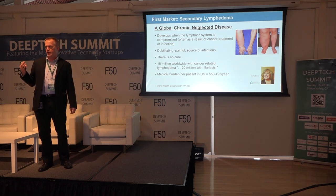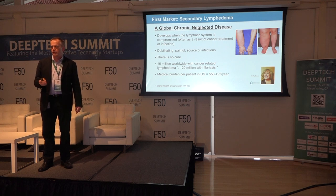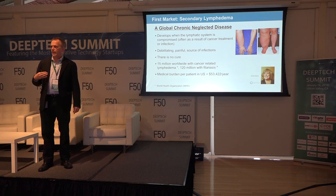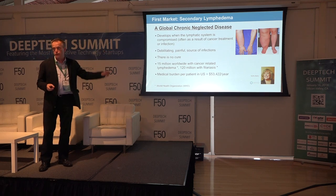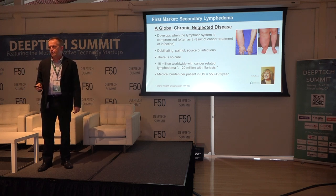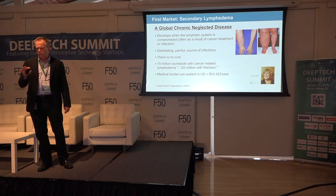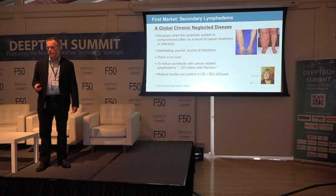Secondary lymphedema is a very large, chronic, neglected disease. It occurs when cancer is treated — it disrupts the lymphatic system when lymph nodes are removed and radiation occurs. Some patients develop this chronic disease where the pooling of lymphatic fluid occurs in the affected limb, causing enlarged limbs and related complications. It's a painful chronic disease with no cure. Because it compromises the immune system, it causes infections, fibrosis, and other complications. The expected U.S. healthcare burden is about $50,000 per patient per year. There are about 15 million people worldwide with cancer-related lymphedema, and another 120 million with a parasitic infection called filariasis.